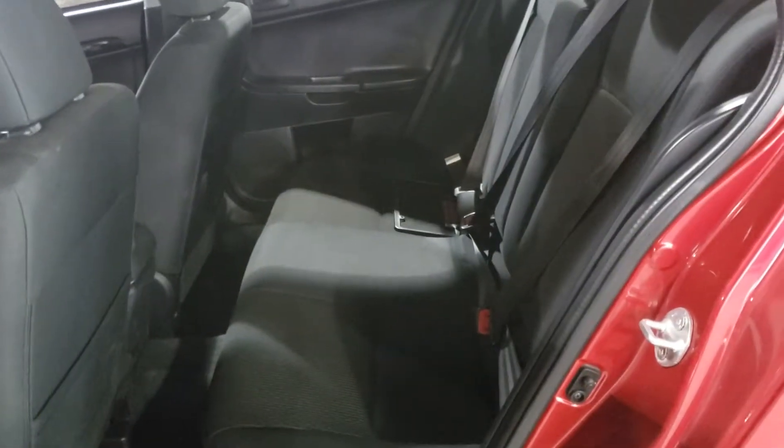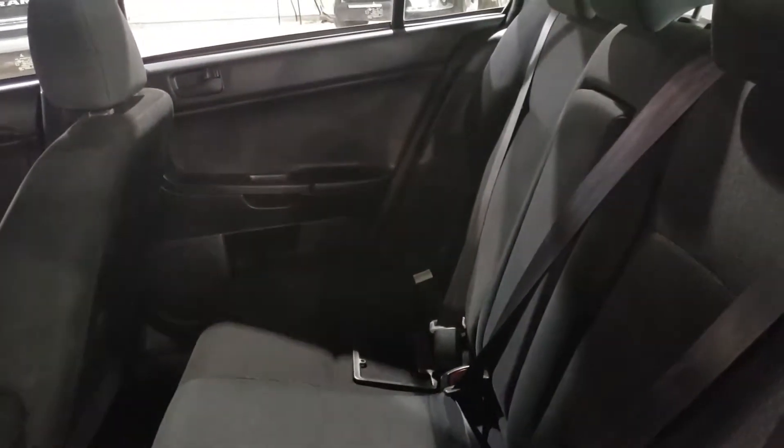Rolling to the back seat now. Looking in the back seat here, you got room for three more passengers with a cup holder in the center that folds down flat. The seats also have a 60-40 split, so they fold down flat as well.